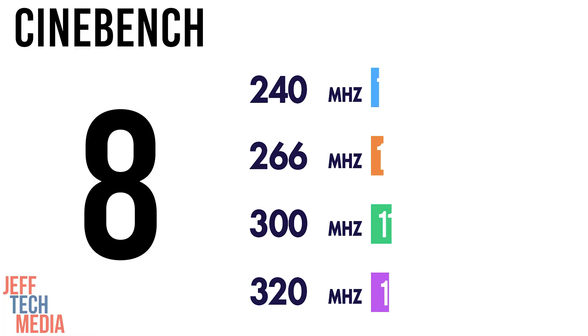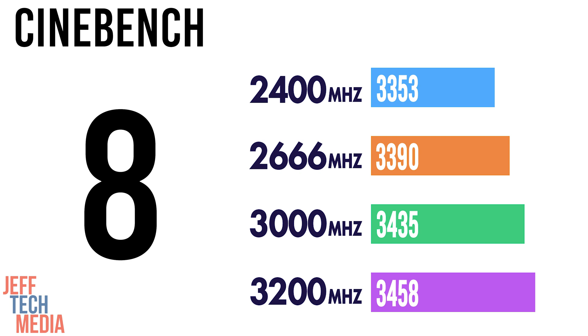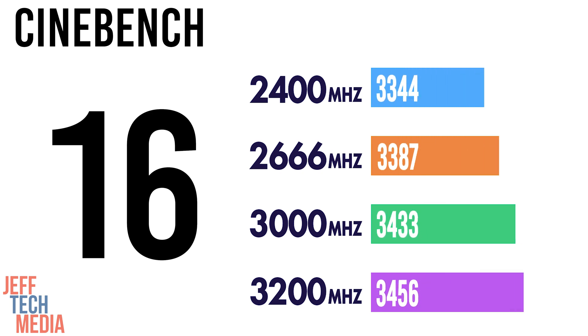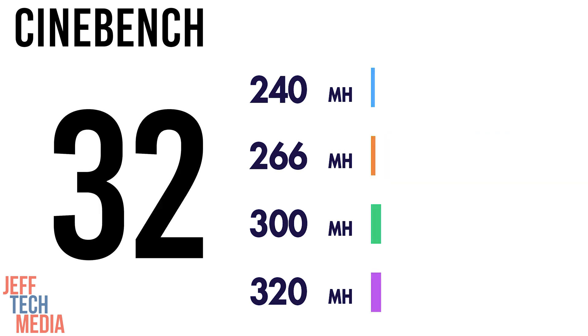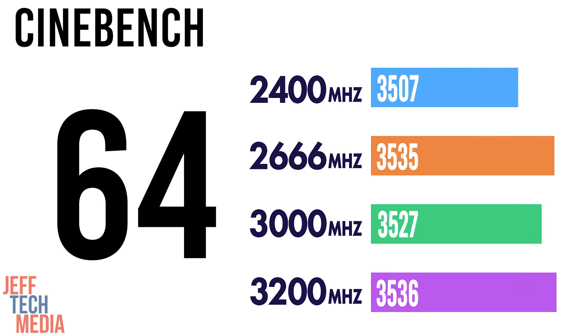For Cinebench, the differences aren't huge across the board. With 8 gigs at 2400 MHz, the score was 3353, then a gradual rise to 3458 at 3200 MHz. All the numbers move up just a little bit across different configurations because CPU speed is way more important here. But you do get a slight boost just from adding more RAM, giving the CPU a little more headroom.